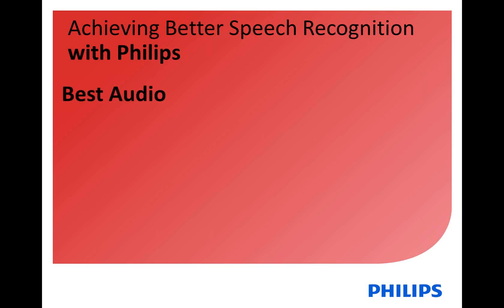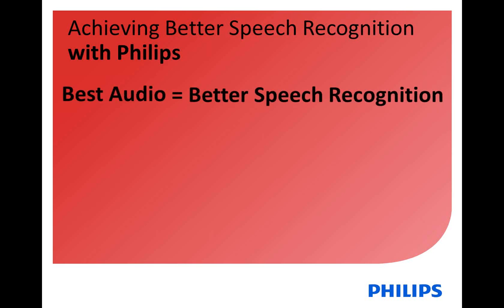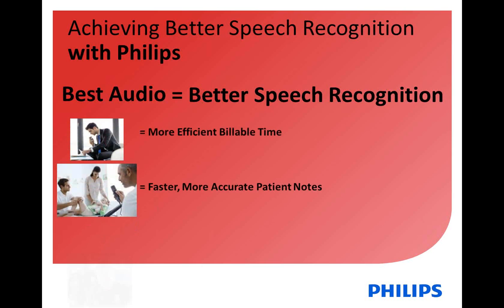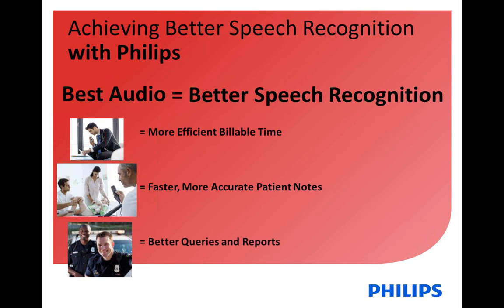First of all, the number one thing we pride ourselves on with our hardware is best audio. We're giving you the best audio so that you can give your customers better speech recognition. That means for an attorney, more efficient billable time. That means for providers, faster, more accurate patient notes. And that means for public safety, better queries and reports — where they're using their speech mic to control their laptop and say things like run DL, res check, residence check — actually bypassing their normal dispatch and just asking their laptop these questions instead.